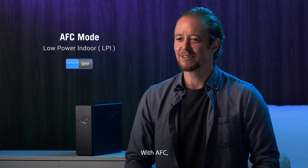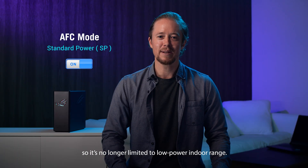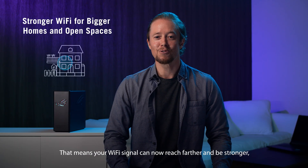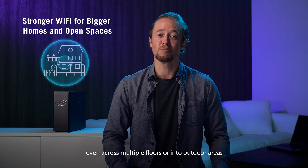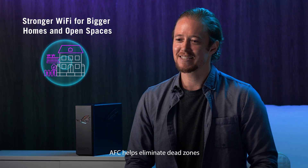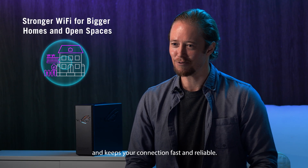With AFC, your router unlocks standard power on the 6 GHz band, so it's no longer limited to low-power indoor range. That means your Wi-Fi signal can now reach further and be stronger, even across multiple floors or onto outdoor areas like balconies, rooftops, or gardens. AFC helps eliminate dead zones and keeps your connection fast and reliable.